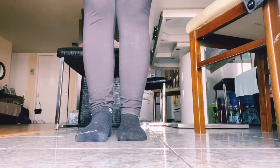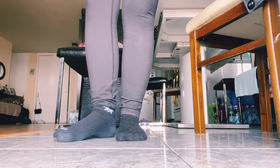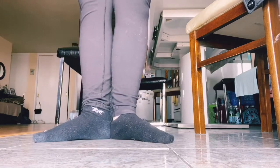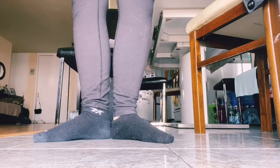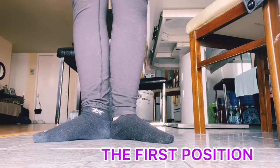We're going to start out with our feet together, and then we're going to take our feet and put them heel to heel like this. This is called the first position in ballet.